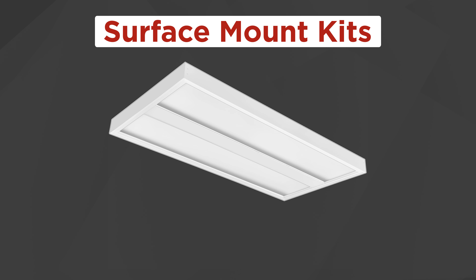The fixture can also be surface mounted using our PLT Solutions Surface Mount Kits, which are specifically designed to work with these LED Panel Troffer Hybrid Fixtures.